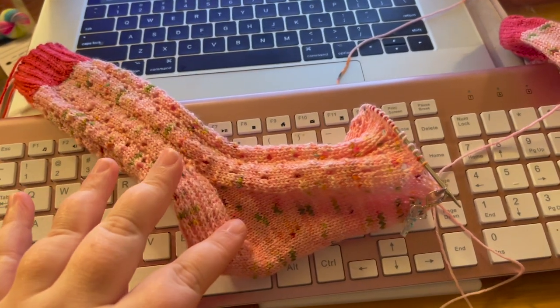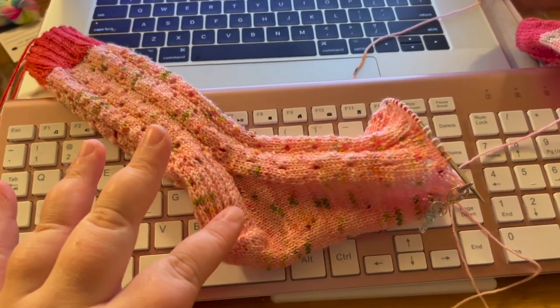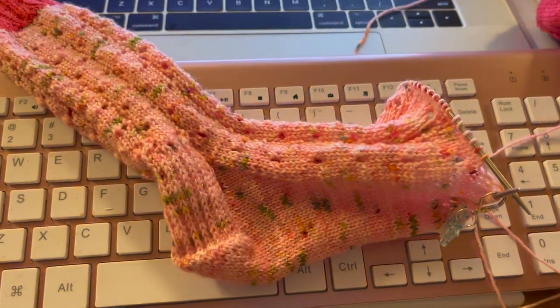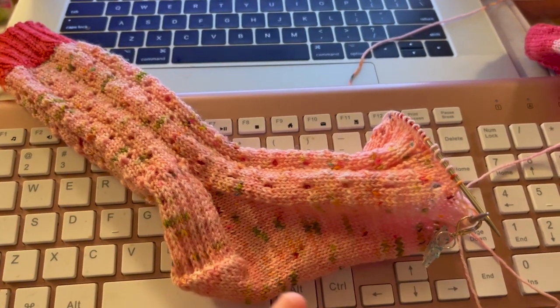I'm 12 rows to toe — so excited! Watching Bethany, having a great time. Gotta change the laundry and then I'm going to finish this sock.